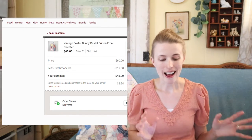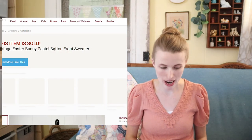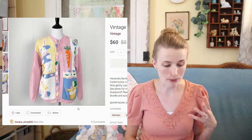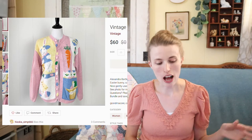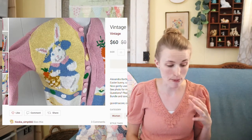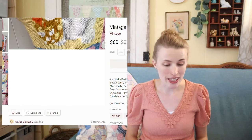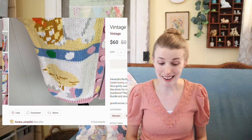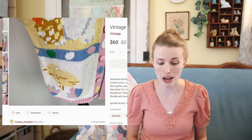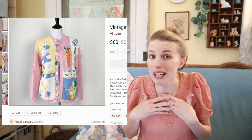Next was this sweater. I was really excited about this sale because I also picked it up at the Goodwill Outlet and I just thought it was so cute. It has an Easter bunny on it, some eggs, a little chick, fabric-colored knit buttons — just so stinking cute and very quirky. This sold for $60, which was a great return on investment.